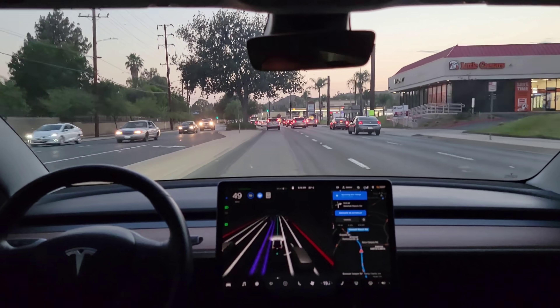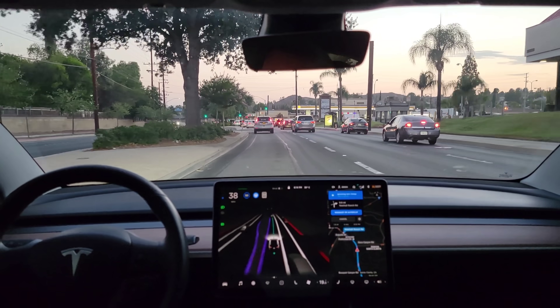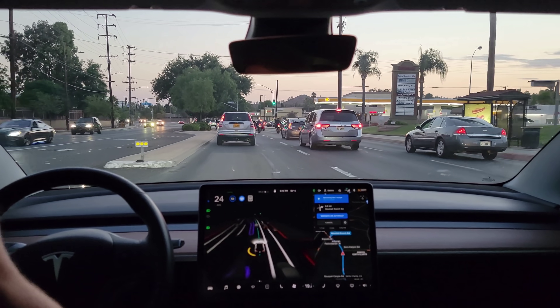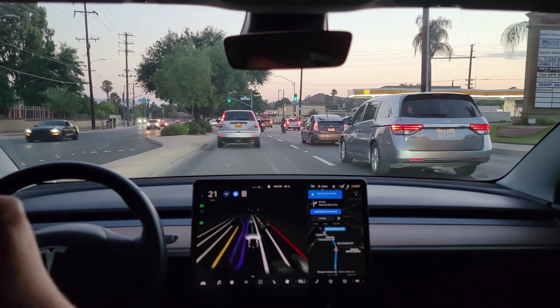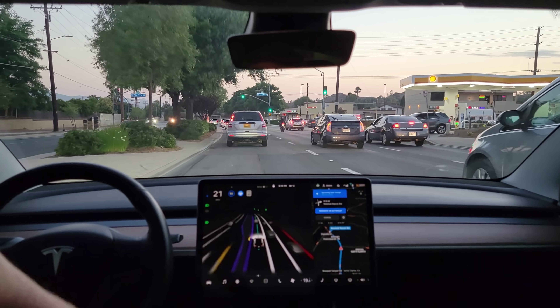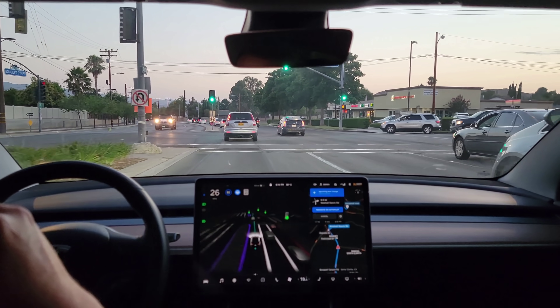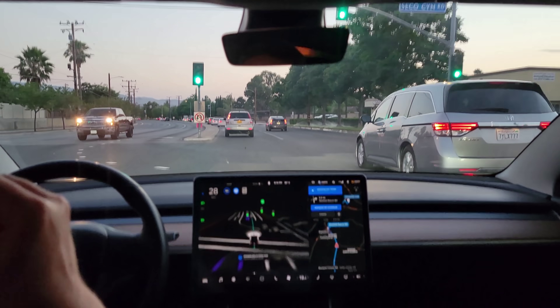Now let's see how it handles moving over. It's been seeing an upcoming lane change for a while, but other than that one I canceled, it hasn't tried to move over again. Let's see what it does here — it's a little more traffic now, so it's going to be interesting. I bet it tries after this light.